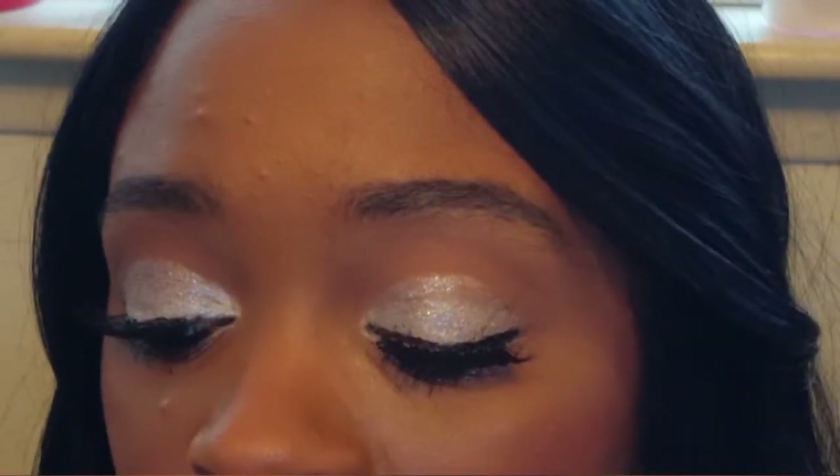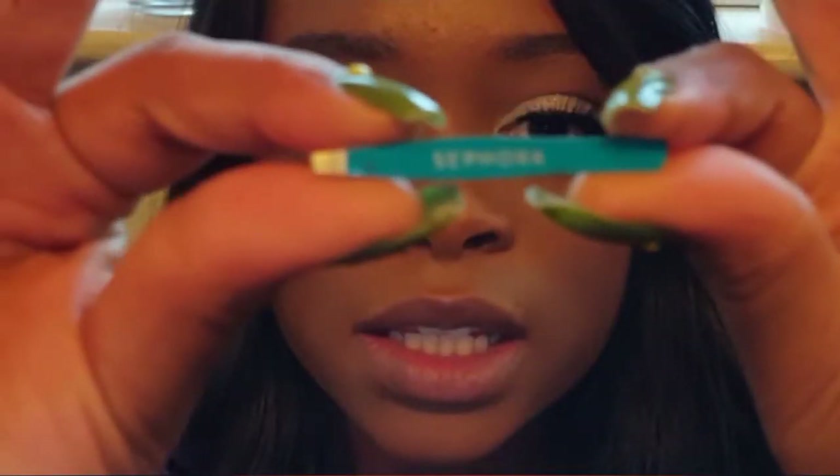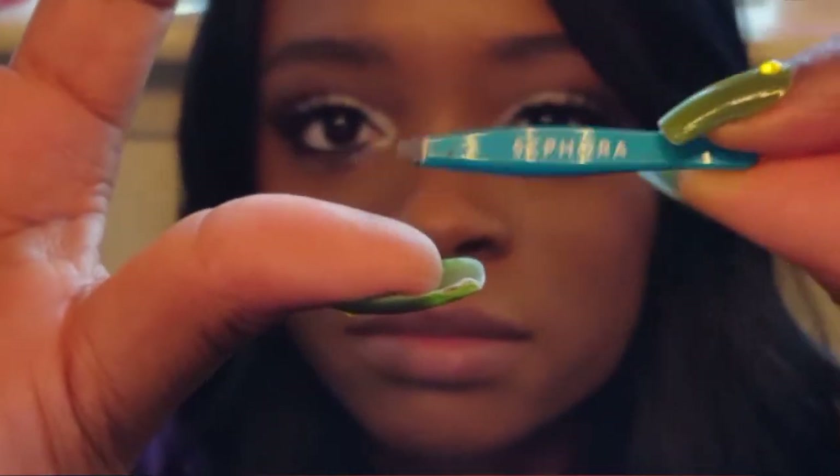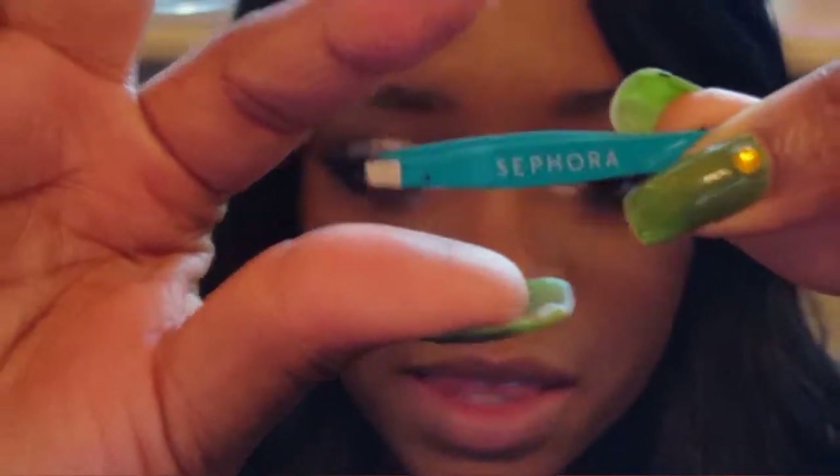The Secret Face liner is really good — it has a felt tip and it's really pigmented. All you need is one layer for a really intense black line. The lashes I'm wearing are by Salon Perfect — they are the 614 Glam Lashes. I applied them using these tiny little blunt tweezers from Sephora.